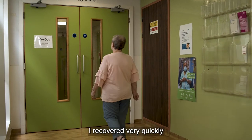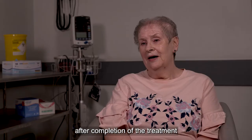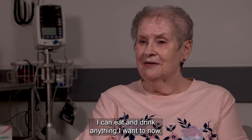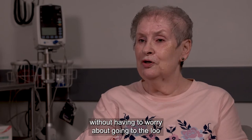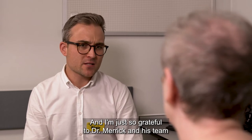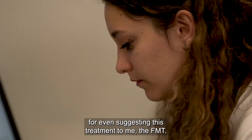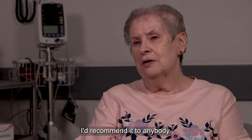I recovered very quickly after completion of the treatment and it's changed my life completely. I can eat and drink anything I want to now without having to worry about going to the loo every five minutes, and I'm just so grateful to Dr. Merrick and his team for suggesting this treatment to me. I'd recommend it to anybody.